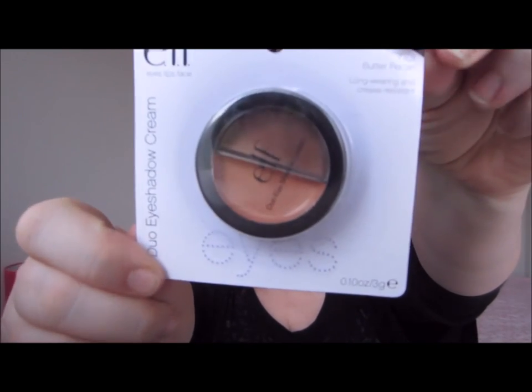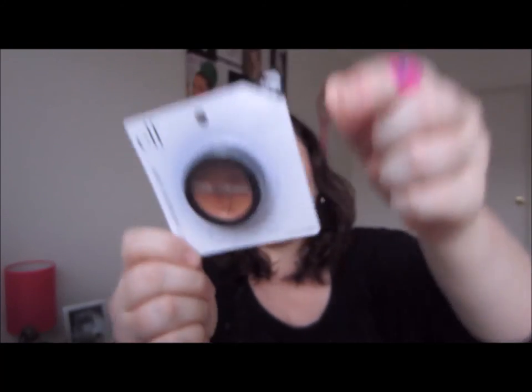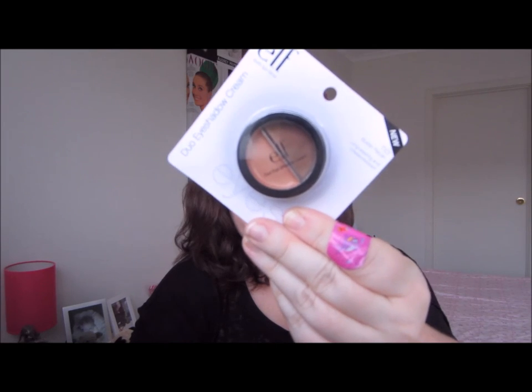Next I pulled out their duo eyeshadow in butter pecan. It's a cream formula — express yourself with long-wear, easy-to-blend creamy duo colors. Each gorgeous color can be worn alone or together for a dramatic effect. It was really pretty so I picked it up.